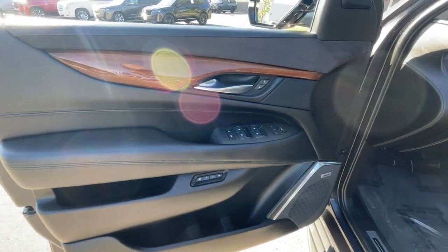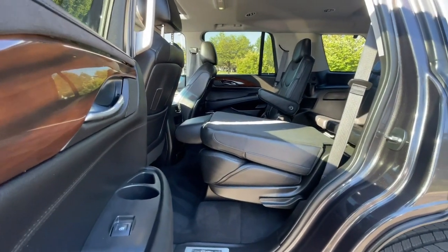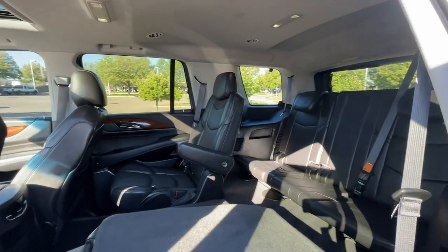Give your family the luxury and capability they deserve in this iconic Escalade. Our team will give you an outstanding test drive experience. Stop in today.